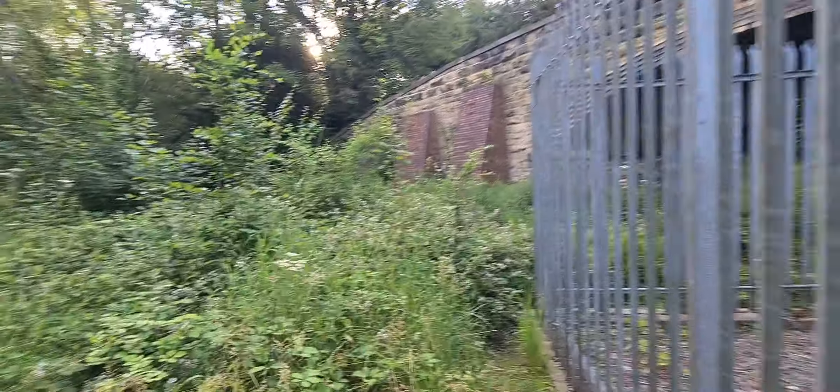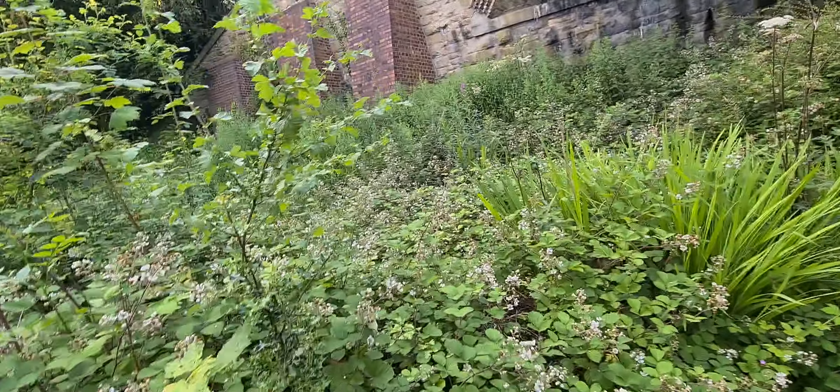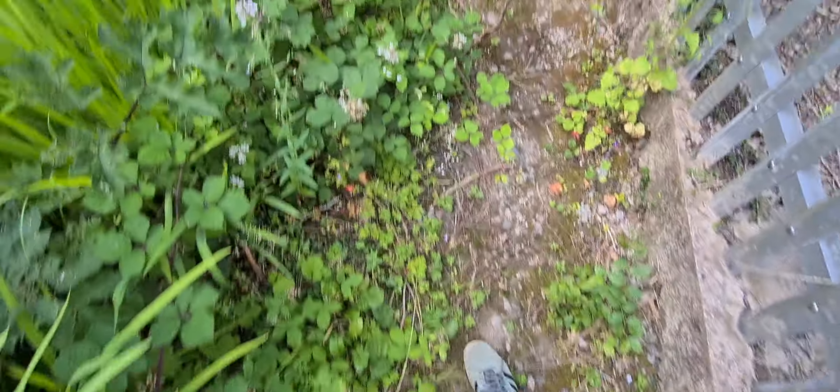Two platforms I believe, and I just have to see which end. Bloody hell, it's proper overgrown. I won't be getting down there. I'm basically on the platform now. Oh, it's a shame — I wanted to go in the tunnel and everything.